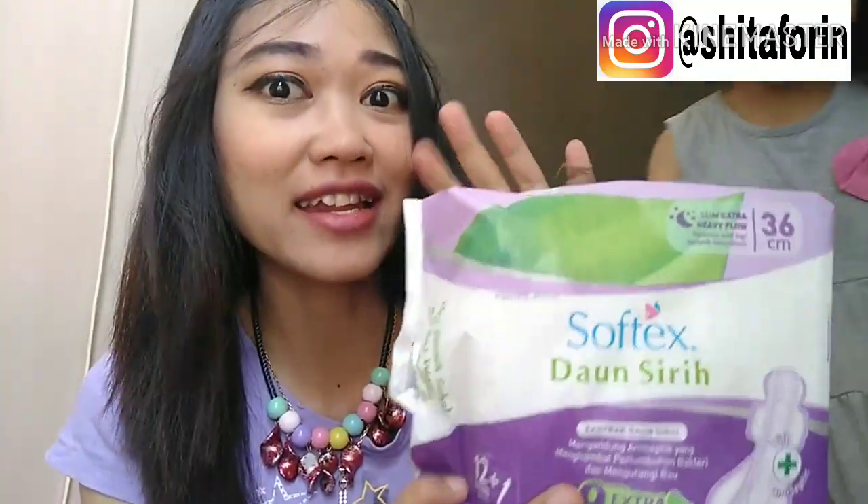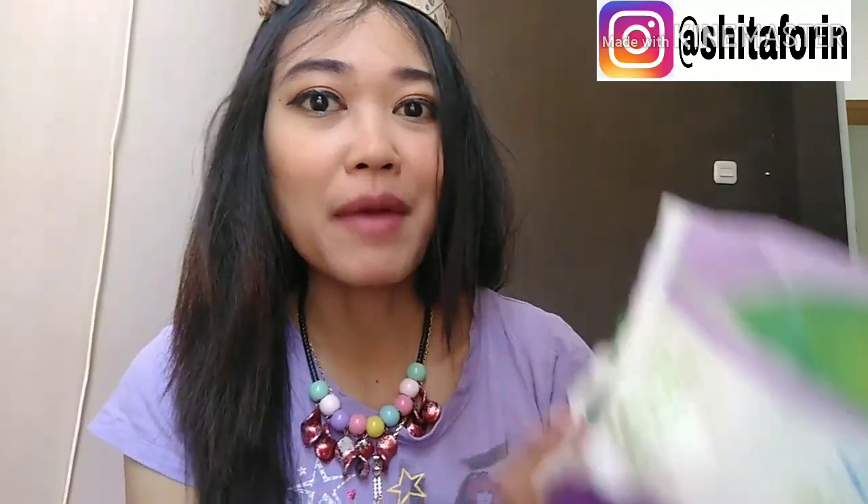Aku akan mereview pembalut yang namanya Softex Daun Sirih. Pembalut ini untuk wanita normal ya, biasanya nggak terlepas dari yang namanya masa-masa menstruasi. Dan pembalut adalah salah satu barang yang wajib dipunyai untuk para wanita.